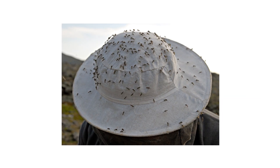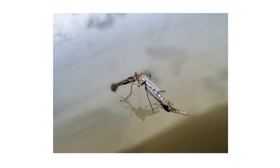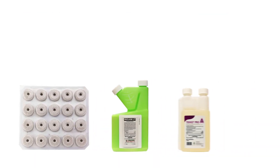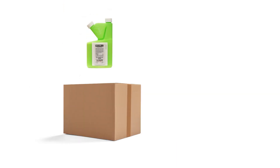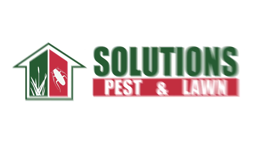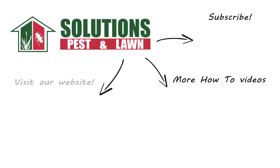Mosquitoes are one of the most annoying pests to deal with, but they're easier to control when we're armed with the correct information. With these professional products and tips from Solutions Pest and Lawn, you can stop mosquitoes from taking over your yard. We offer same-day shipping to help you get control quickly — visit our website to get your products today. If you like this how-to guide, please share, and if you're new to our channel, subscribe for more how-to and product videos. Contact us for more tips, tricks, and DIY pest solutions.